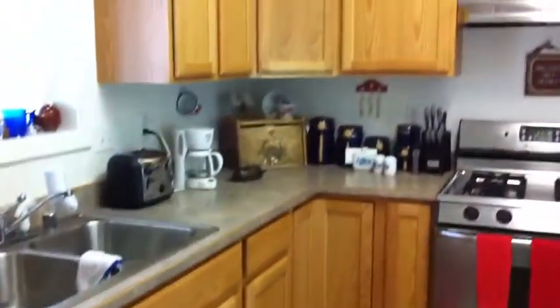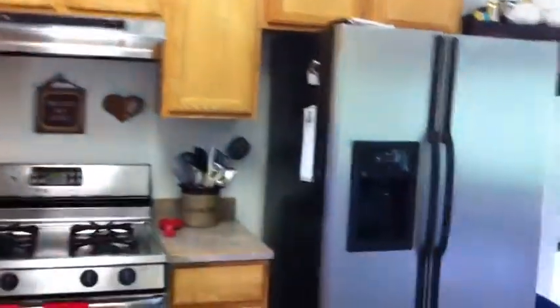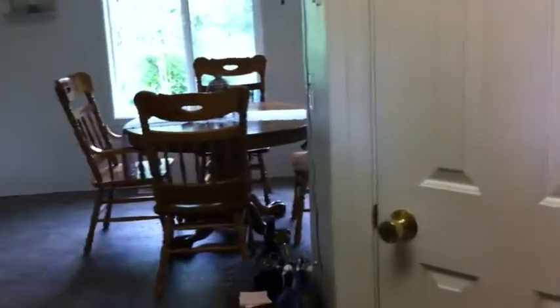Here's the kitchen. Stainless appliances. And the pantry right there. But you can see the dining room on that side, and living room on that side.